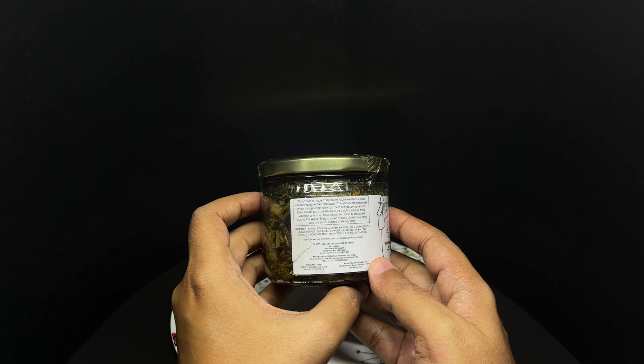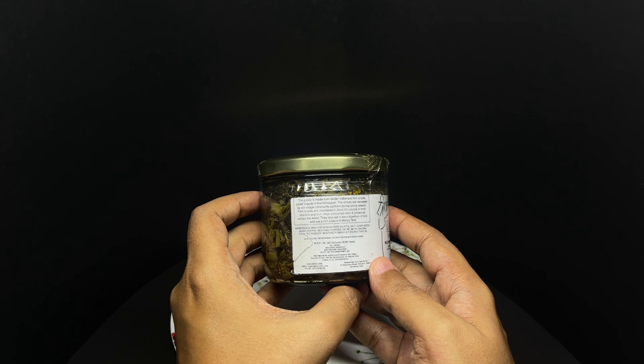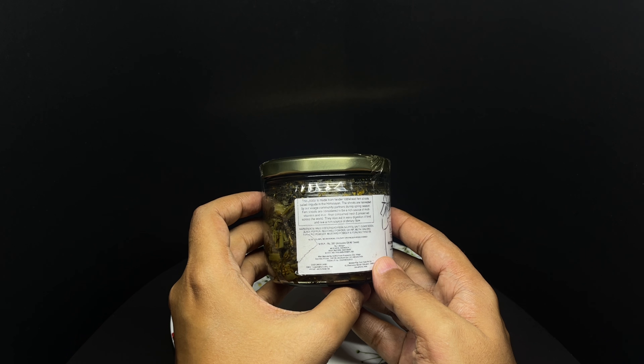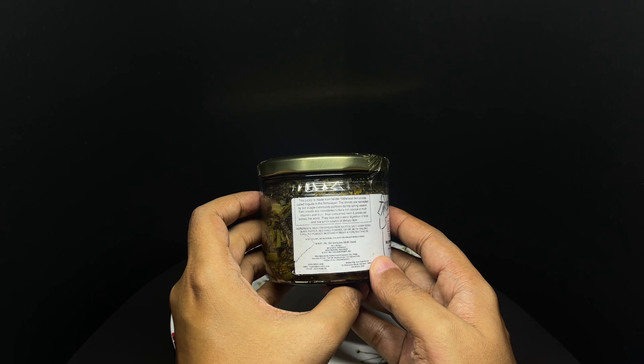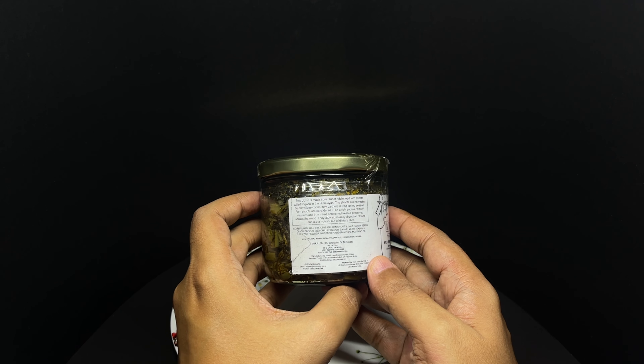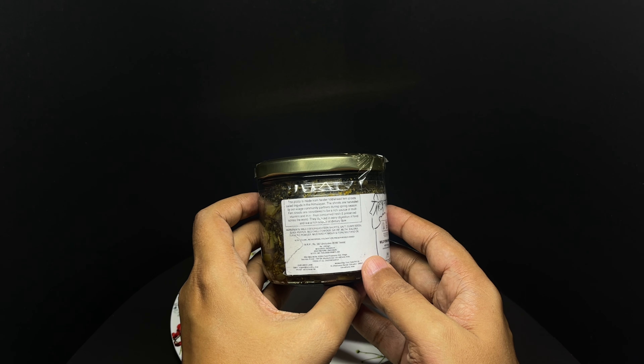Ingredients are wild fiddlehead fern shoots, salt, cumin seeds, black pepper, red chilli powder, ajwain, methi, kalonji, turmeric powder, mustard powder, and pure mustard oil.